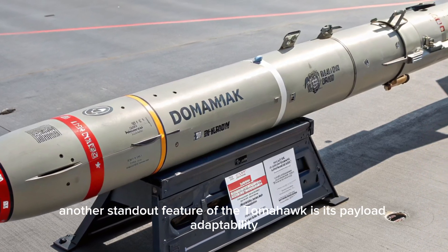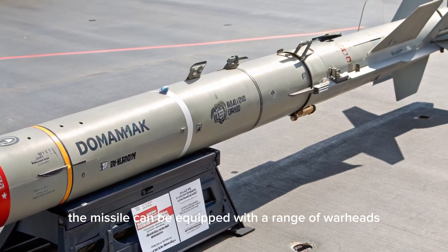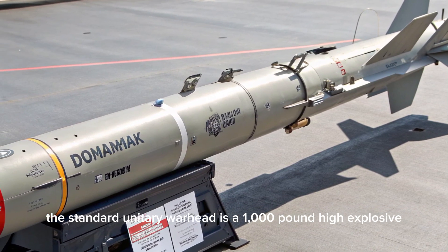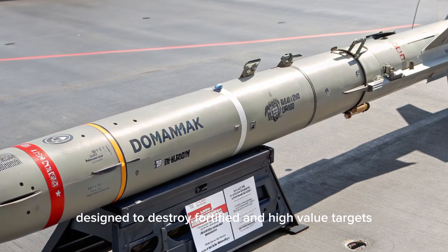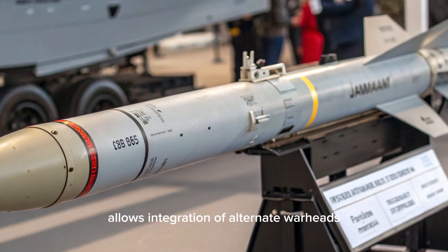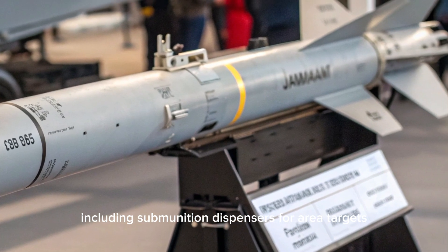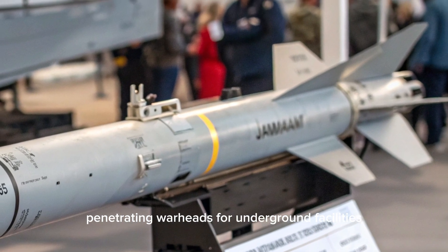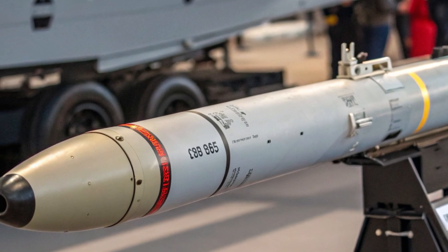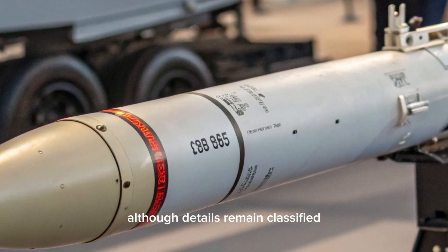Another standout feature of the Tomahawk is its payload adaptability. The missile can be equipped with a range of warheads tailored for different mission types. The standard unitary warhead is a 1,000-pound high-explosive designed to destroy fortified and high-value targets. The modular design of the payload bay allows integration of alternate warheads including submunition dispensers for area targets, penetrating warheads for underground facilities, and even electronic attack payloads for disabling enemy systems. There is also rumored development of a low-yield nuclear variant, although details remain classified.